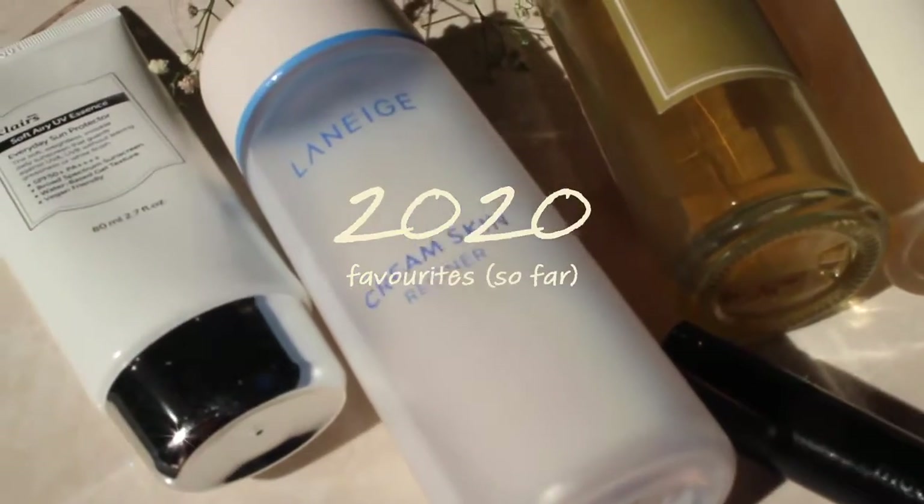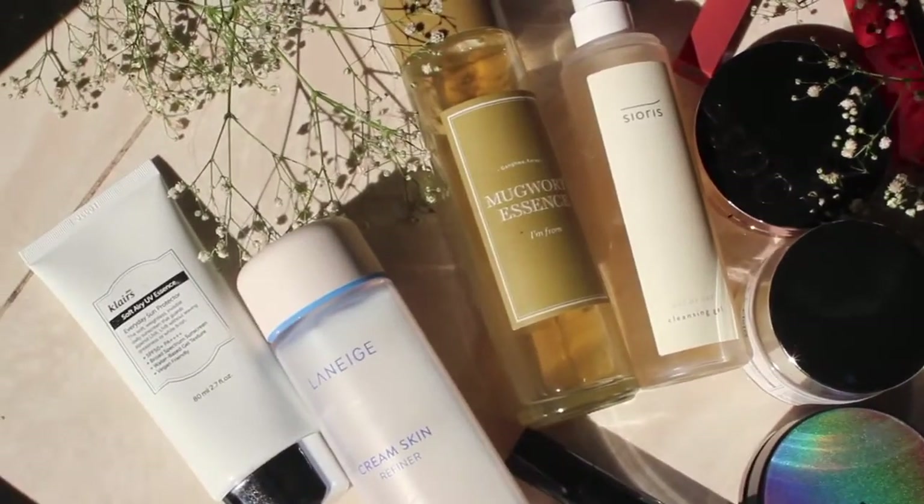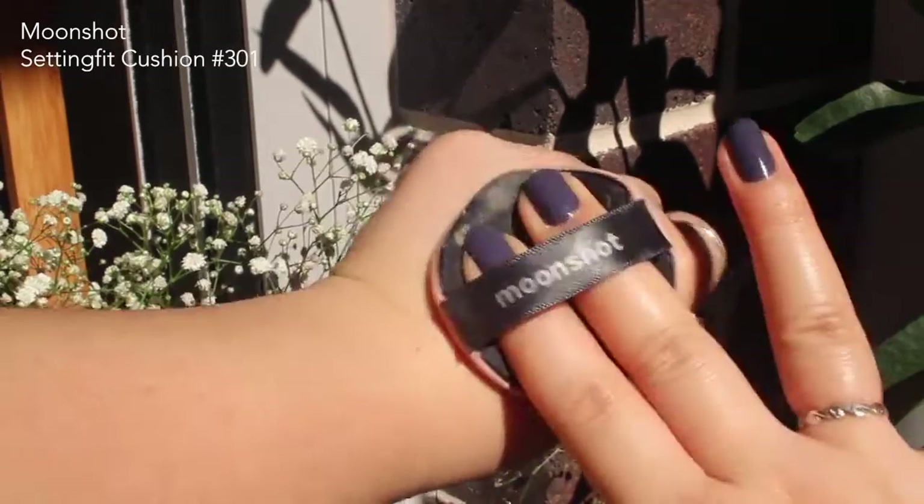Hi guys, so today is going to be a video on my favorite products so far for 2020 and I've gathered quite a bit so I thought I'd share. So I'll start off with the cushions. My first favorite is the Moonshot Micro Setting Fit Cushion N301.